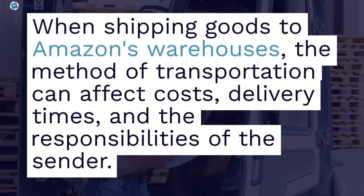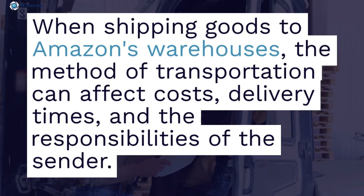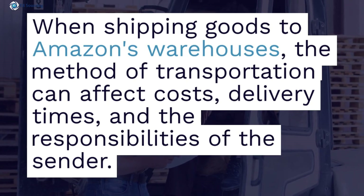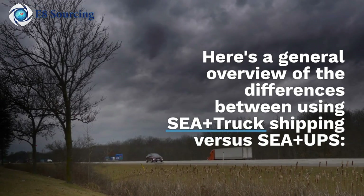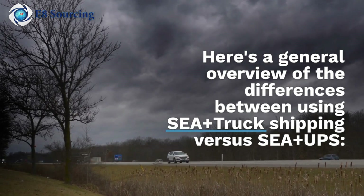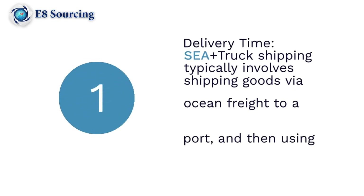When shipping goods to Amazon's warehouse, the matter of transportation can affect cost, delivery time, and the responsibility of the sender. Here is a general overview of the differences between using C-plus truck shipping versus C-plus UPS shipping. Number one: delivery time.